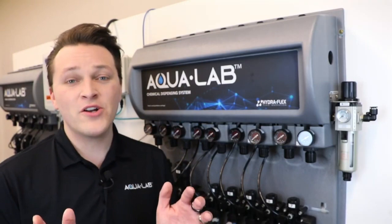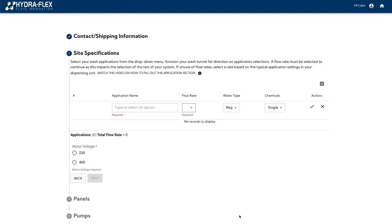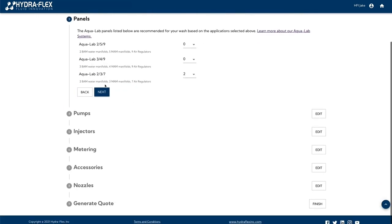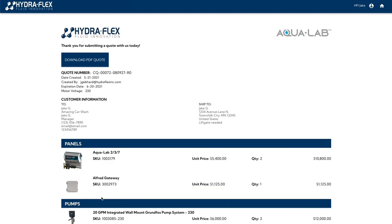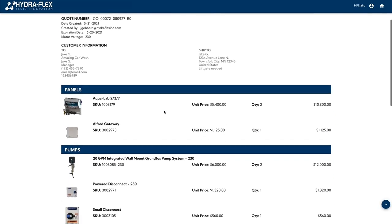All of this testing has validated that our new system is everything that you would expect from Hydroflex and our products — excellent performance with the most resourceful delivery of water and chemical. Consistent, efficient, reliable, and connected: that's Aqualab. You're probably wondering, when can I get one for my car wash? Check out our new Aqualab system builder — this new online tool is easy to use and gives you the ability to effortlessly configure a system that meets your needs. The system builder will help you select the right panels, pumps, and accessories, and will even provide you with a quote at the end. Just visit HydroflexInc.com or reach out to us for assistance.